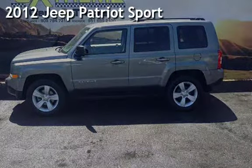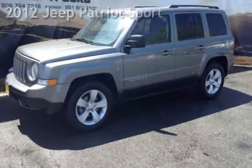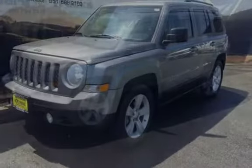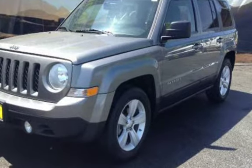Presenting a pre-owned 2012 Jeep Patriot Sport. This four-door SUV has a four-cylinder, 2.4-liter i4 engine, with front-wheel drive and an automatic transmission.